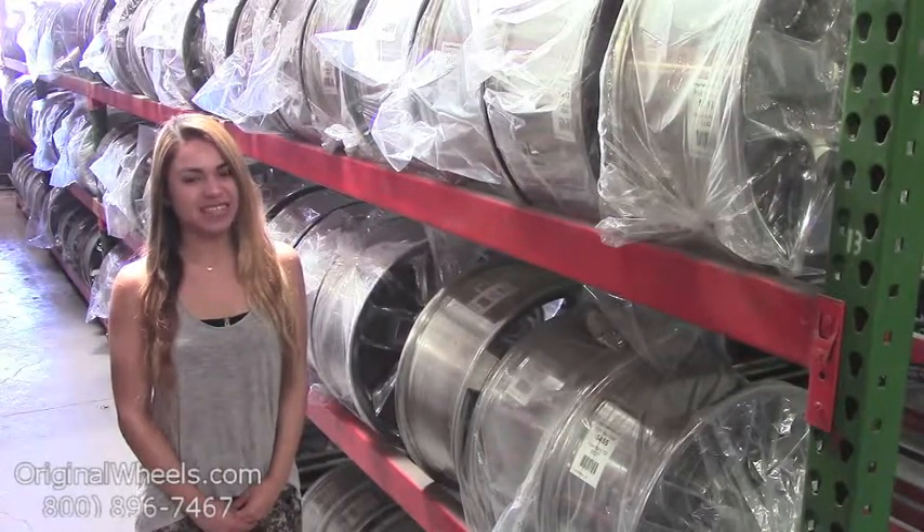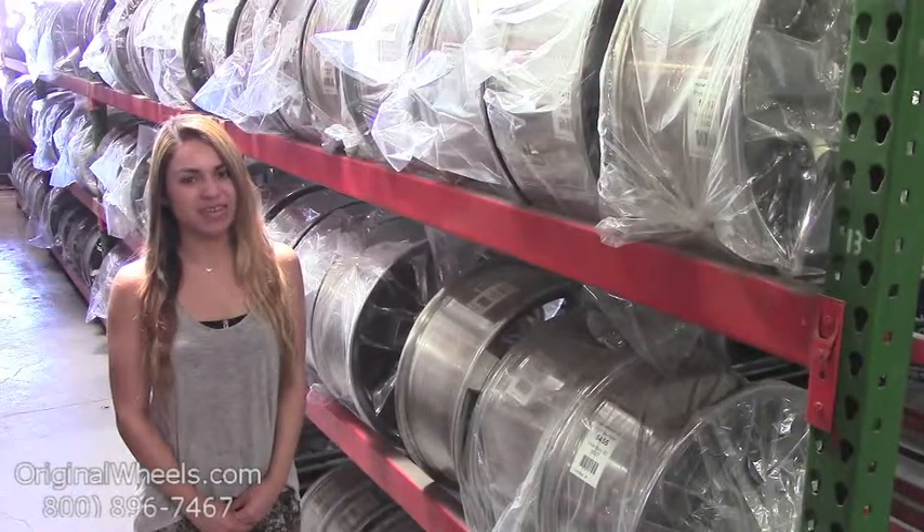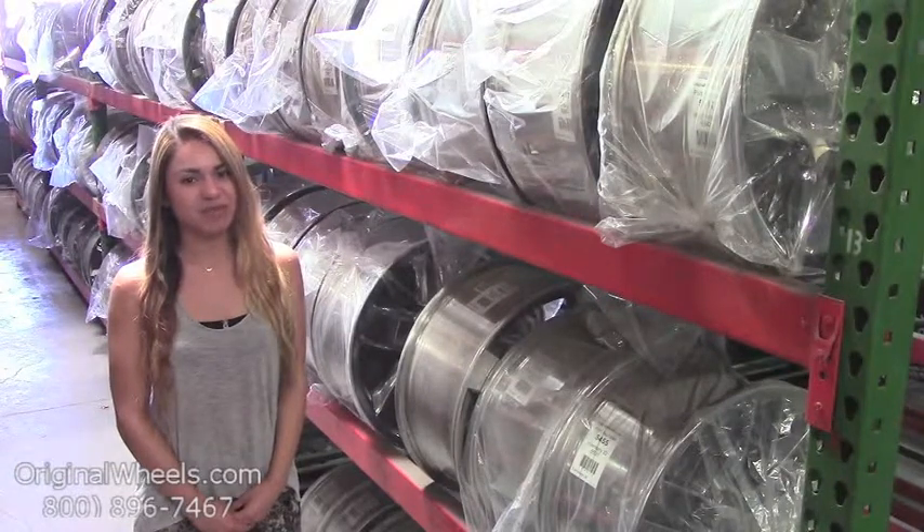We're not satisfied until you are. We have a live sales team waiting to assist you during normal business hours to answer any questions you may have. Please keep in mind that all of our wheels are hand inspected by our wheel experts to ensure that you receive the best quality wheels possible. Thanks for watching and have a great day.